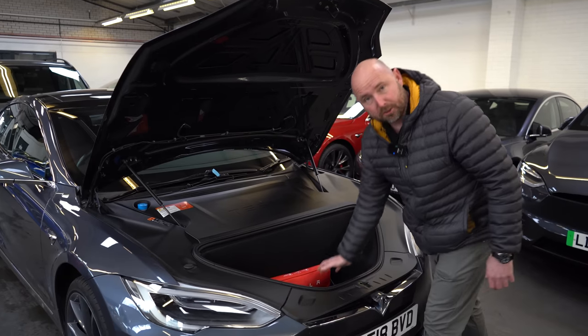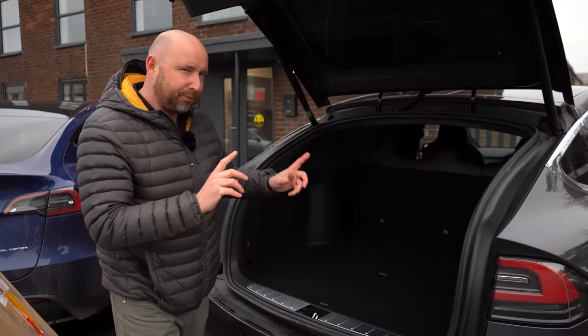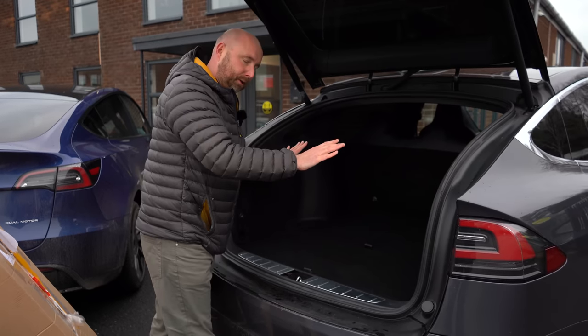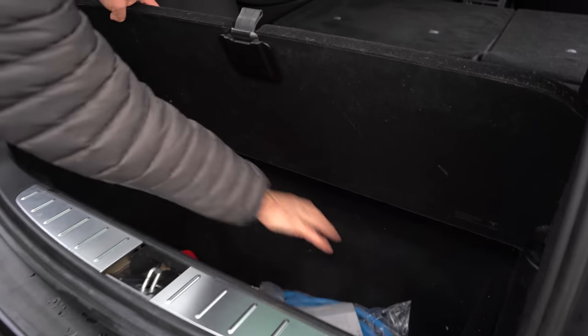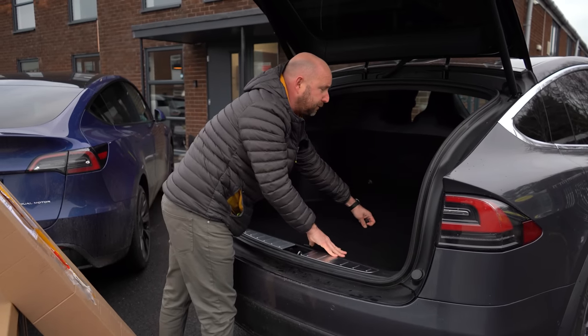This is the boot of a Model X - this particular one is a five-seater. It's big and vast with no parcel shelf. Under the boot floor you've got a big deep storage area, and as a five-seater there's an extra storage area underneath as well, which is pretty deep and very useful.